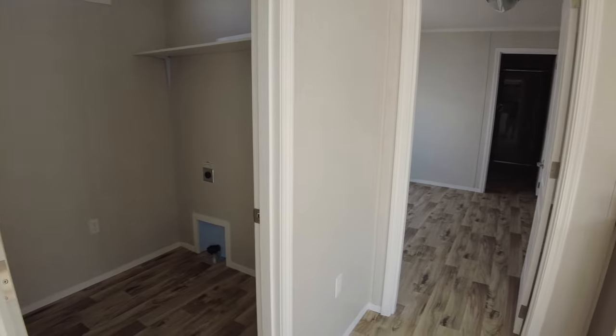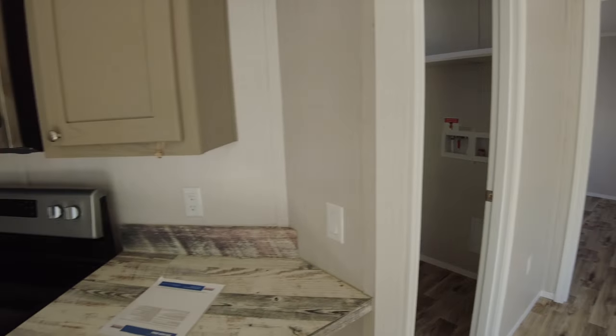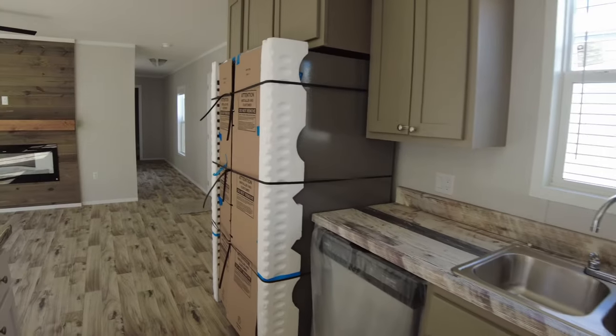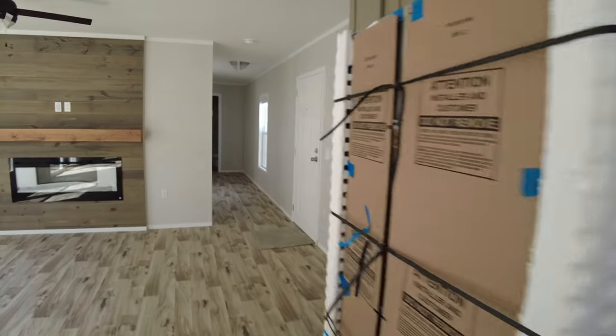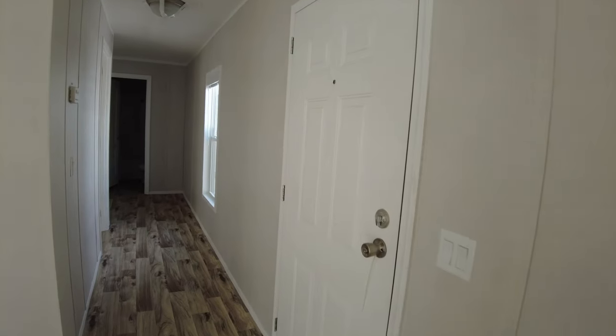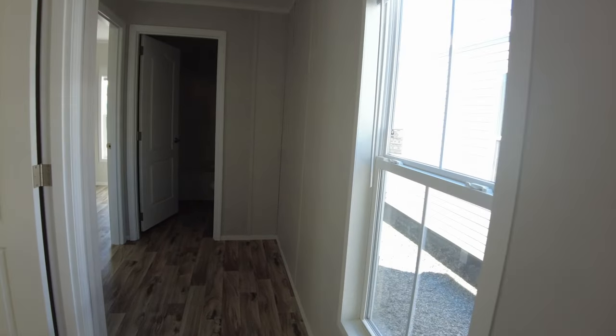All right, so we're going to go back over to check out the guest rooms. And you guys know we always save the best for last. There is a nice master bath in that master bedroom that I've only seen features of in high-end double wides. And when you guys see that, you're going to be in awe too. So we're walking back through the hallway, and you've got your window here in the hall for natural lighting.